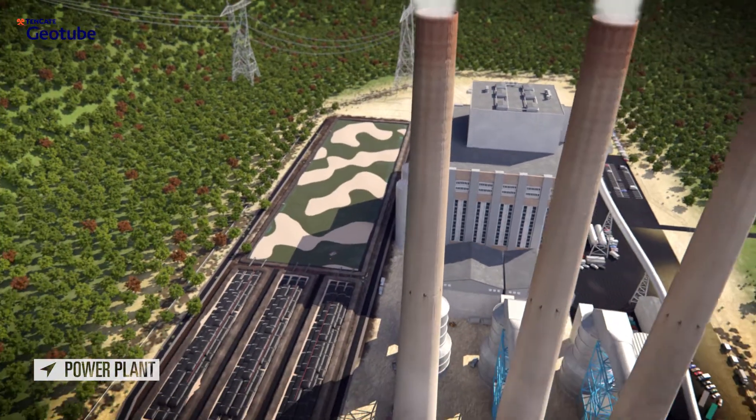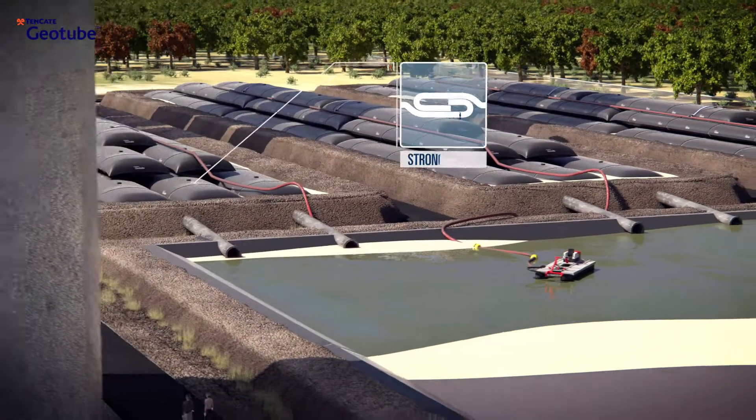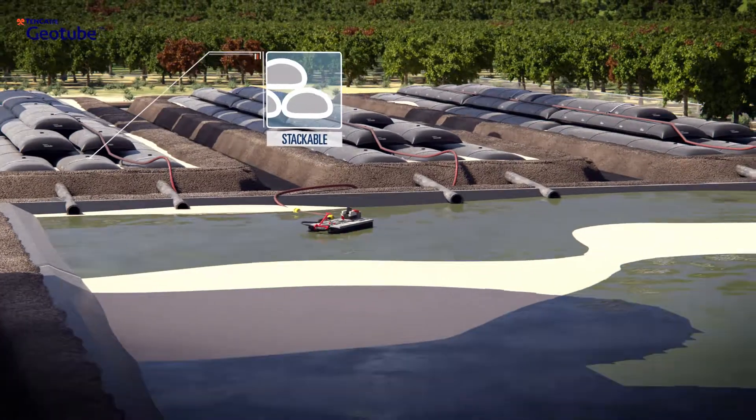Separation and containment of mineral solids, like slag and fly ash from power plants, is another typical application for this robust technology.